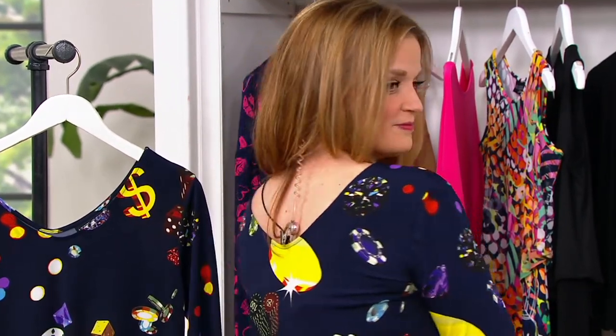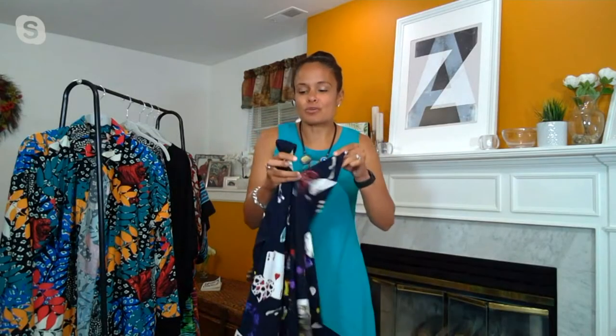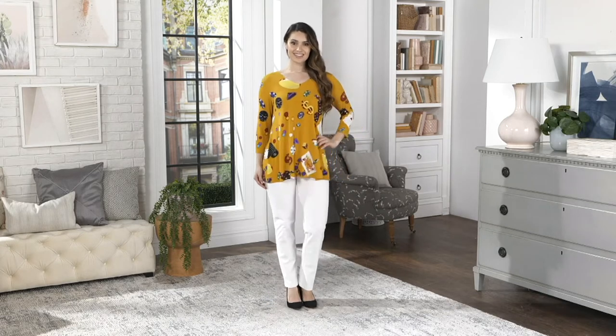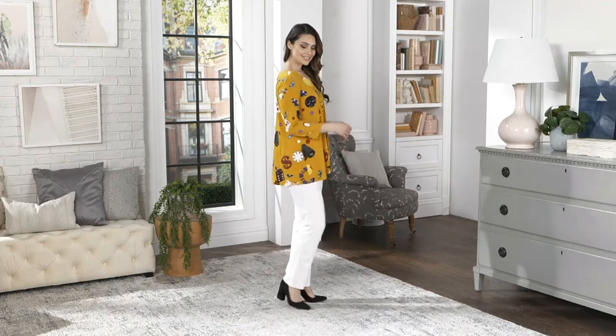The double V is flattering to the décolleté — it's a little bit of real-world sexy. You're showing a little skin but you don't have to wear a fancy bra; you can still wear this top as you would any other. You're showing a little skin at the décolleté and in the back. Pull your hair up and you see that double V — so cute.